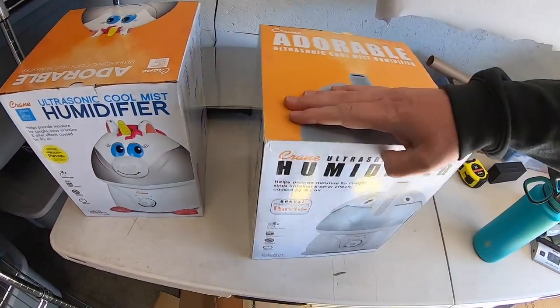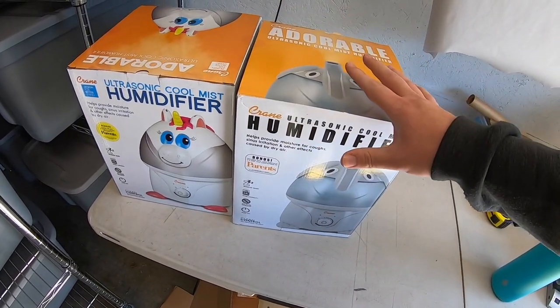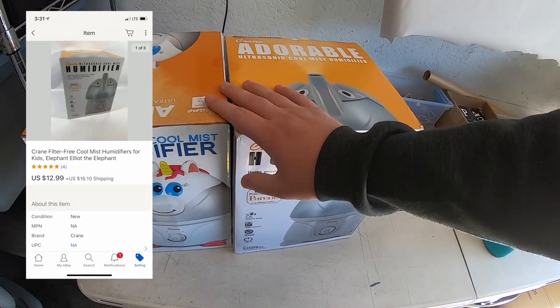I sold a couple more humidifiers — I think I'm finally down to about one more of these and then I'm done with them. I'm just happy to put this bad buy behind me. They each sold for $12.99 plus shipping.